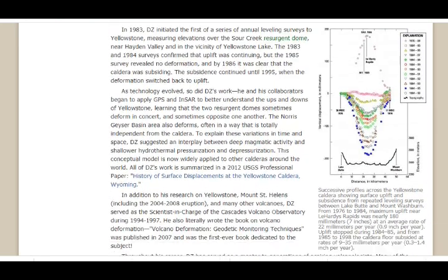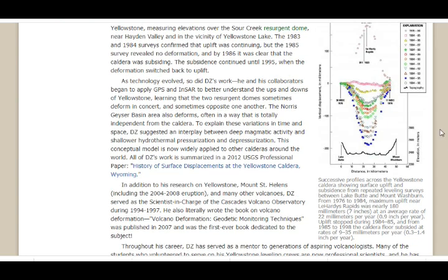This is the profile across the Yellowstone caldera showing surface uplift and subsidence from repeated leveling surveys between Lake Butte and Mount Washburn from 1976 to 1984. Maximum uplift near Lahardy's Rapids was nearly 180 millimeters — seven inches — at an average rate of 22 millimeters per year, or 0.9 inches per year. Uplift stopped during 1984–85, and from 1985 to 1998 the caldera floor subsided at about 0.3 to 1.4 inches per year.